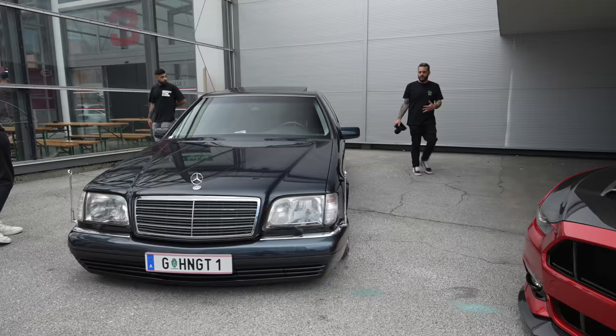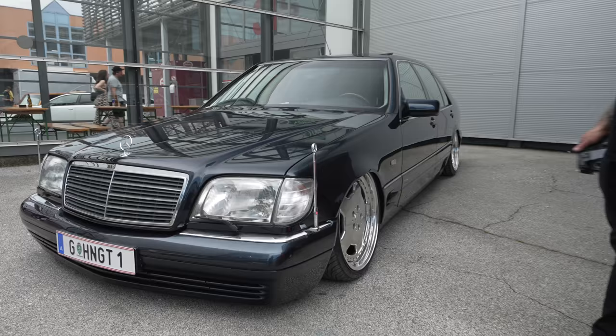Check out what looks like an S500, really cool on some massive RH three-piece wheels. Proper VIP, right?